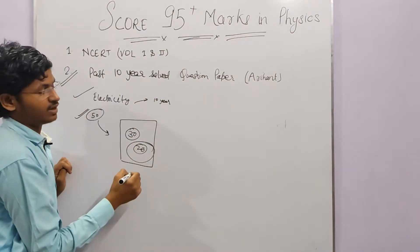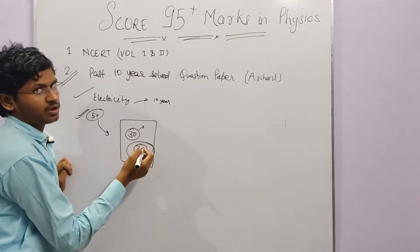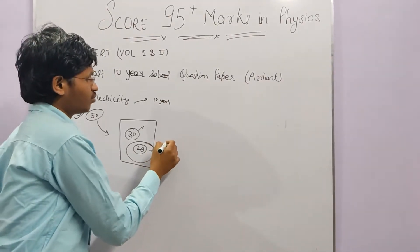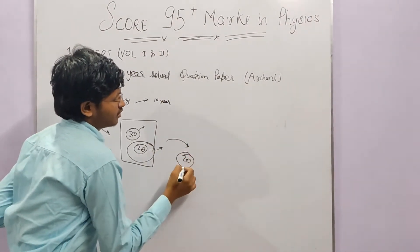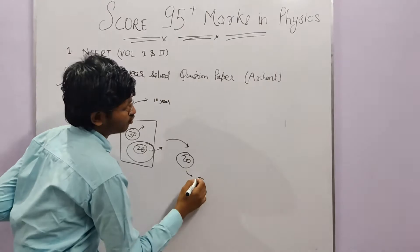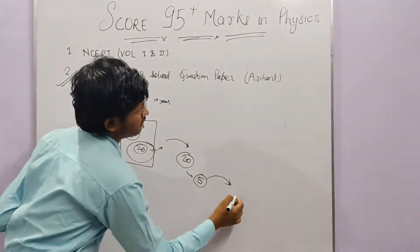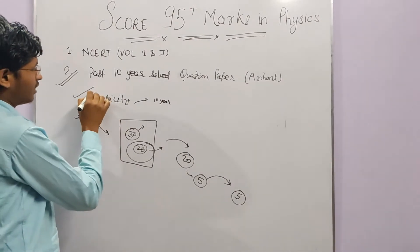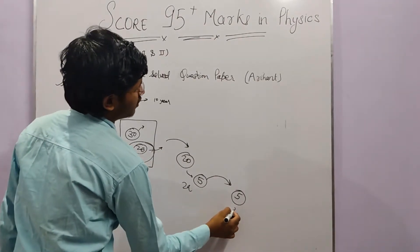The questions you cannot do in the first attempt are the ones you must focus on. Never skip them. Mark them and revisit. If the first time the Electricity chapter takes 6 hours, the second time should take 2 hours, and the third time only 30 minutes — because you are only revisiting marked questions each round.